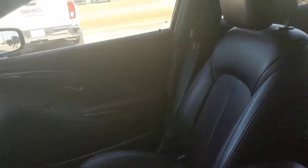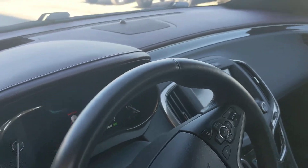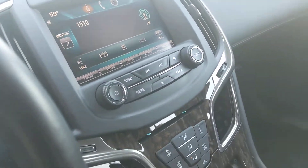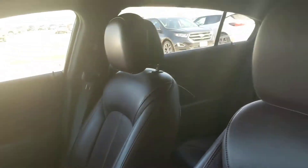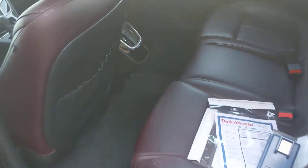It's got a really nice, deep, rich burgundy interior with the black — it's a really sharp color combination. This car has tons and tons of features: heated and ventilated seats, heated steering wheel, tons of safety features. You've got your rearview camera, your park assist, your sensors in the back, and proximity locks on all the doors, which is super handy.